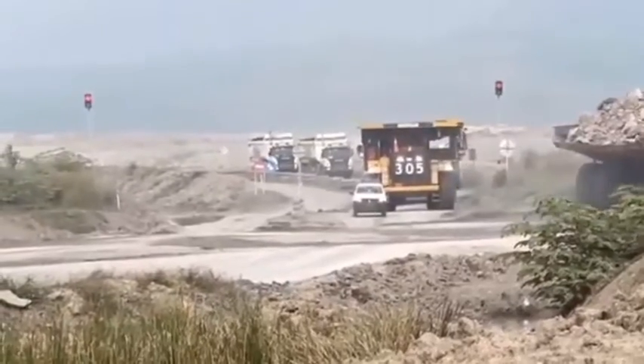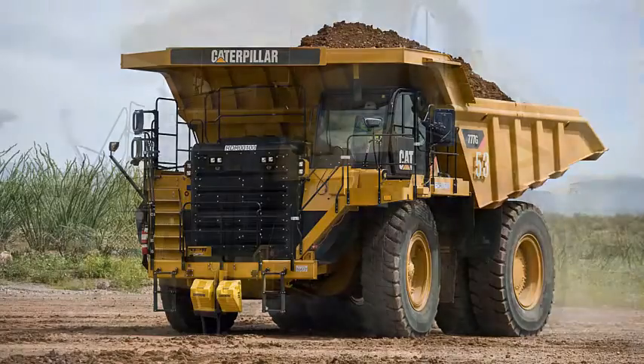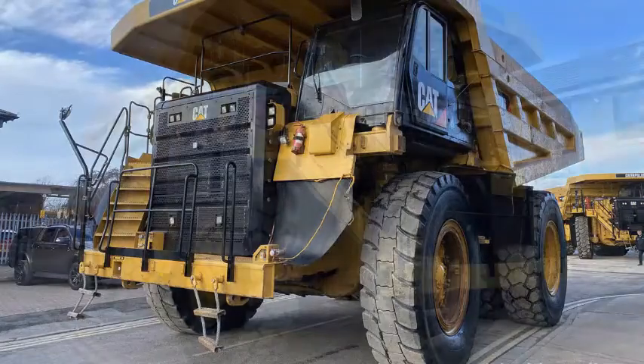The new 777G's Cat C32 ACERT engine meets US EPA Tier 4 Final and EU Stage V emission standards. The engine delivers 1,025 horsepower and incorporates a number of fuel conservation features.